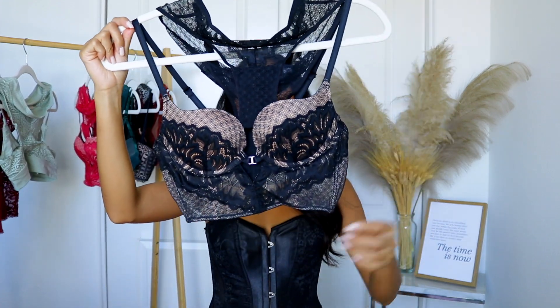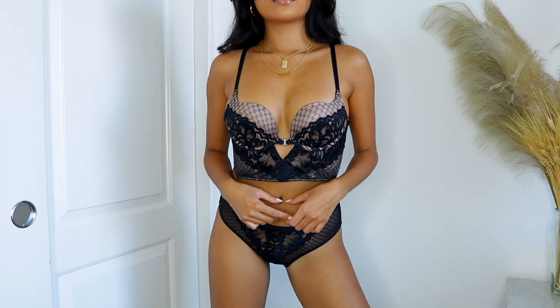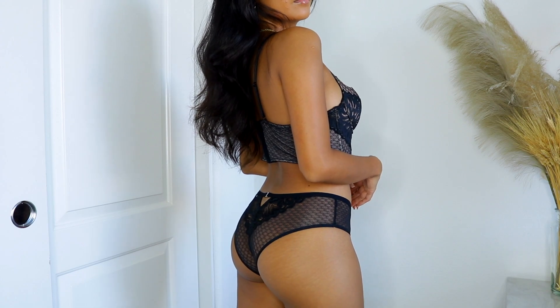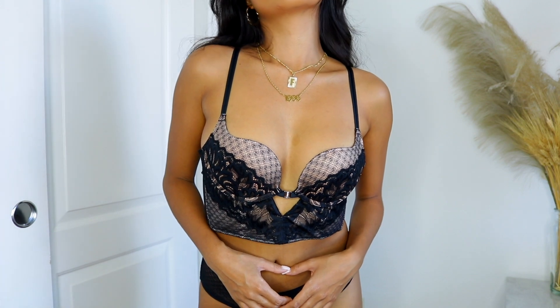Moving on, I picked up another black bra and panty set, and this one is very similar to the red one I showed you guys, except this one is just in the color black. As you can tell it's the same style — it has the same push-up cushion to it, it also has a metal under-wiring, and it has that silver detail in the middle. Same as the red one but just in black. So if you guys are feeling sultry and a little bit more bold, go for the red one, and then if you want to feel like a sophisticated, sexy boss, the black one is your go-to.